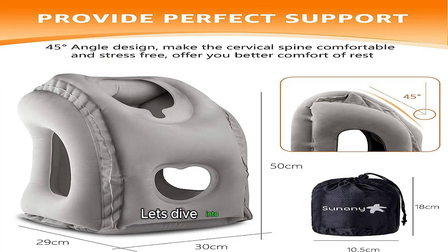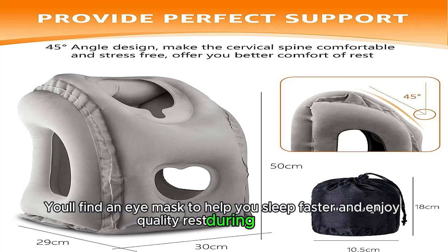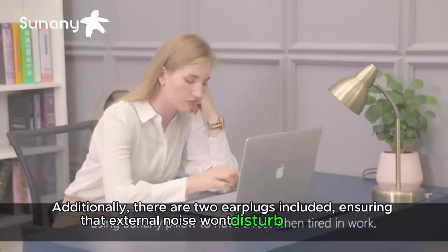Let's dive into the features. First off, the pillow comes with a set of multifunctional accessories. You'll find an eye mask to help you sleep faster and enjoy quality rest during your trip. Additionally, there are two earplugs included, ensuring that external noise won't disturb your slumber.